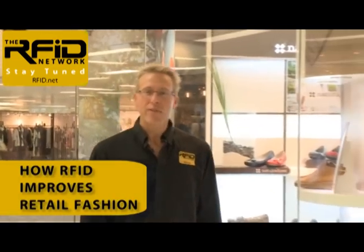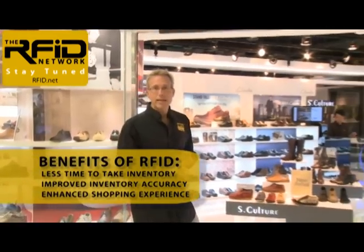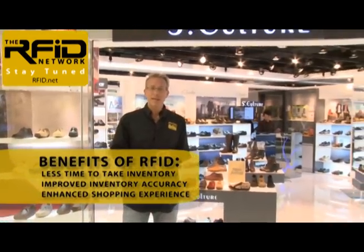Welcome to the RFID Network. I'm your host, Lou Cerrico. In this edition, we're going to take a look at how RFID technology is being used in the fashion industry. The world's top retail companies are using RFID because of the big benefits it brings, including reduced time to take inventory, improvements in inventory accuracy, and an enhanced customer shopping experience.